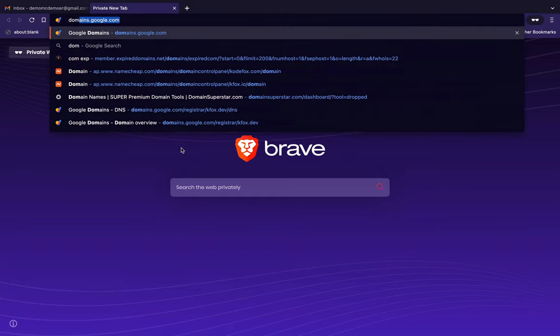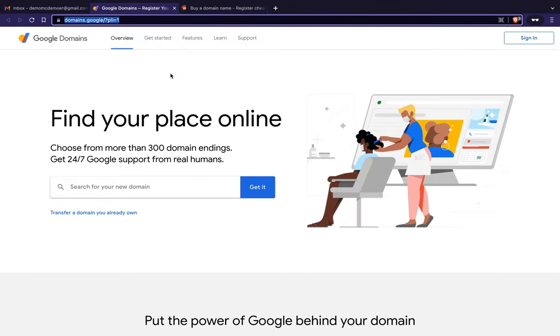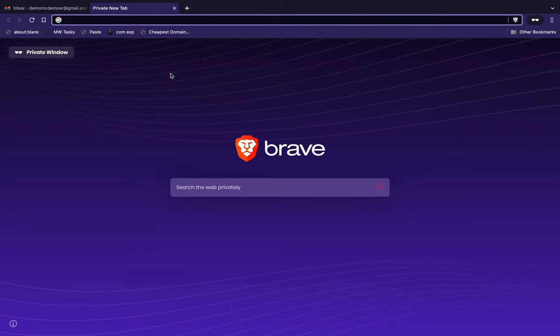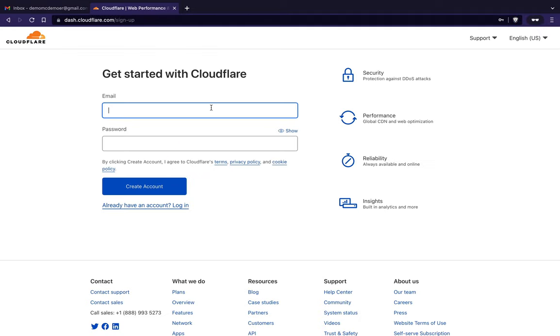Typically where people go is domains.google.com — that's a good spot — or namecheap.com, which has reasonably priced domain names. But what I almost always do, because it has the best prices, is go to Cloudflare. We'll sign up here and use the Gmail we just created for this demo.